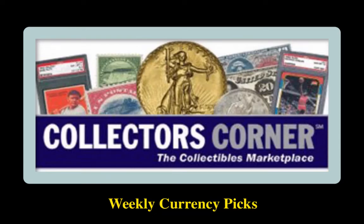Collectors Corner Currency Picks for the week of May 11, 2020. As of today, there are over 9,600 notes available for sale, valued at $16.7 million.